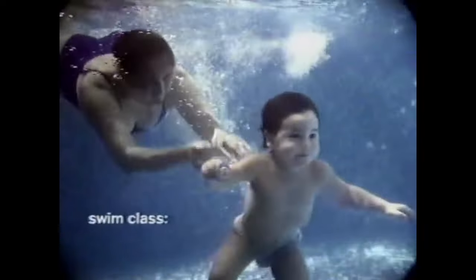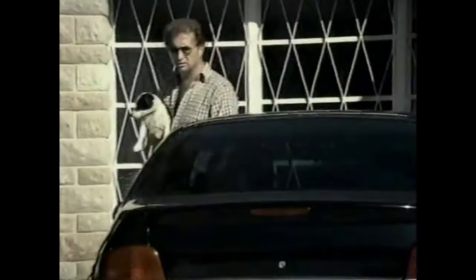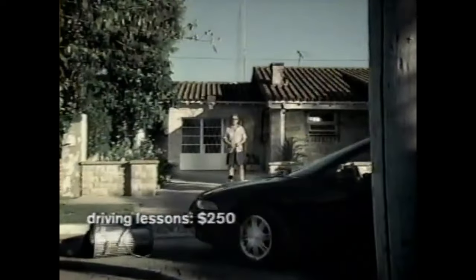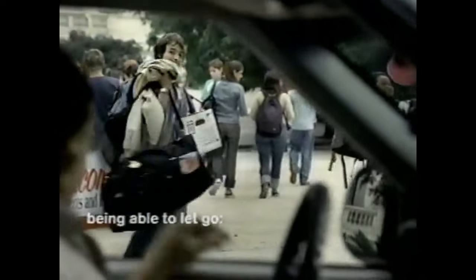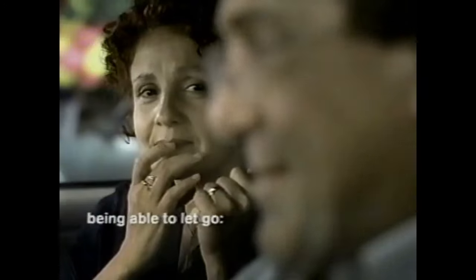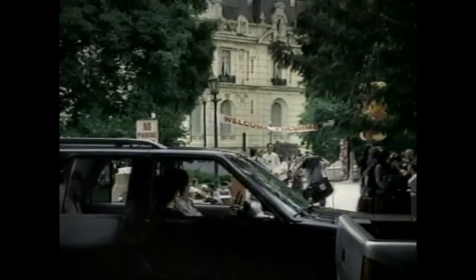Swim class — $60. Hockey camp — $340. Driving lessons — $250. Being able to let go — priceless. There are some things money can't buy. For parents everywhere, there's MasterCard.